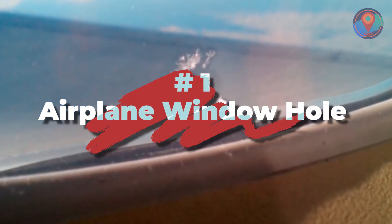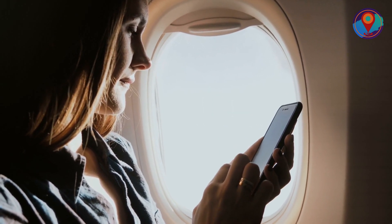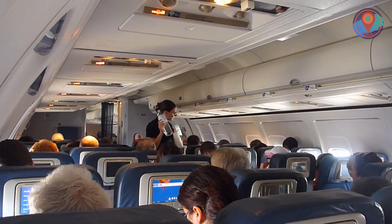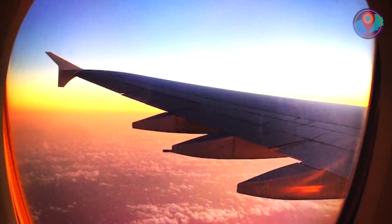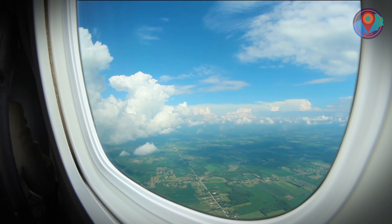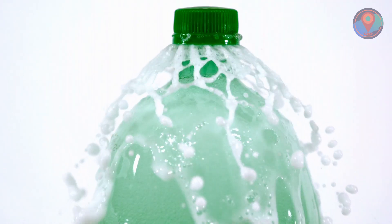Number 1: Airplane Window Hole. If you managed to score a window seat on an airplane, you might have noticed that tiny hole in the window. You've gotta thank that small opening, as it allows air to get into the aircraft to avoid too much pressure. Without it, the windows could blow as the plane climbs higher. It's also a clever way to keep the windows from fogging up, so you can still enjoy that glorious mile-high view. So which of these did you find the coolest? Let us know in the comment section below.